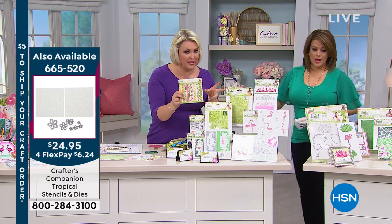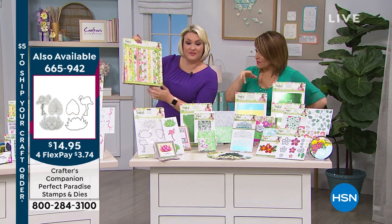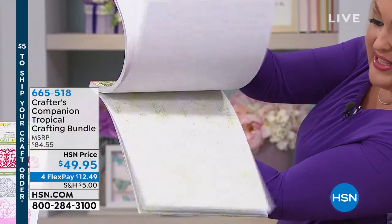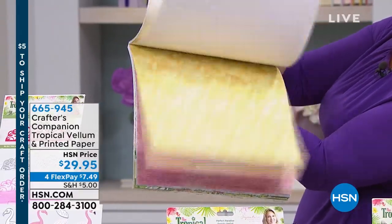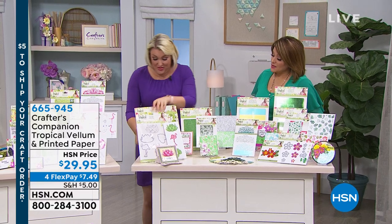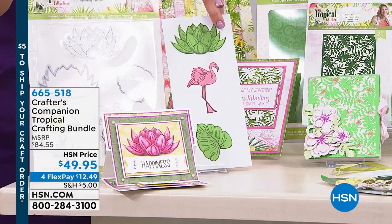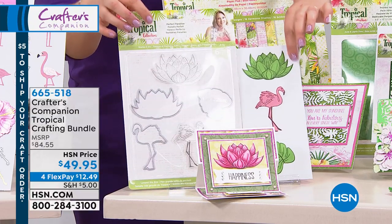Before I start demoing, I wanted to show you the extra accessory pieces so you can decide if you need any extras — and they're all very limited. We'll start with the die sets, because we've got everything from dies to embossing. The paper set is a 48-sheet pad with the most delicious, vibrant, tropical, summertime papers — 12x12 papers and, for the first time ever, printed vellums. Only 130 left of that paper set. We also have the extra die and stamp set: the amazing large open water flower and the flamingo.